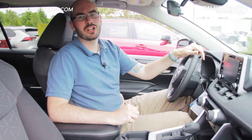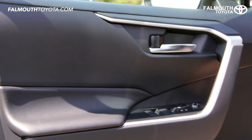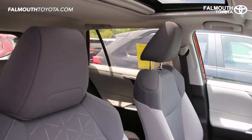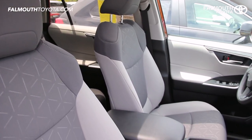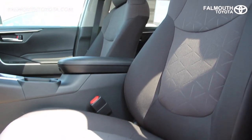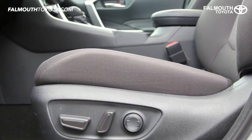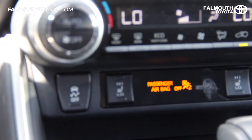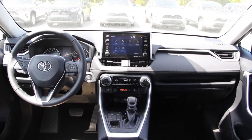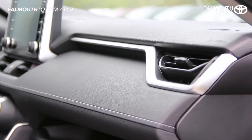Toyota did a great job upgrading the RAV4's interior styling while keeping it user friendly. Door panels feature soft touch points with metallic accents and automatic one-touch windows. The interior on the XLE comes in several colors with an embossed geometric design. The seats are extremely comfortable with the help of a six-way adjustable driver's seat. There is also an option for a powered driver's seat with both front seats being heated. The dash is slightly wider than previous models with a soft touch dash with contrasting stitching and a design that mimics the exterior.